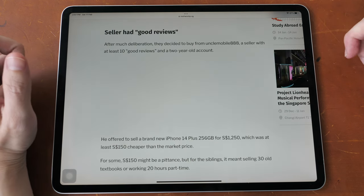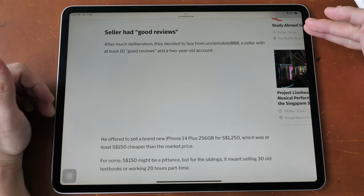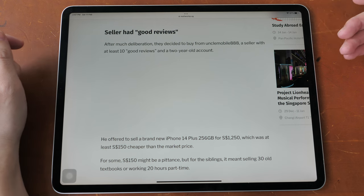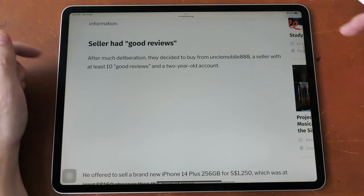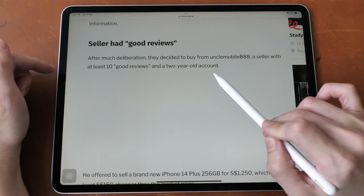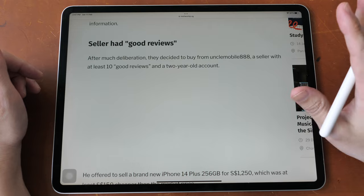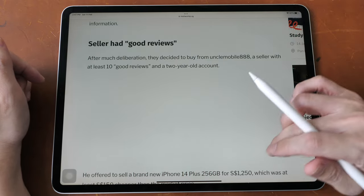The mistake those two sisters made was choosing an online transaction instead of a face-to-face transaction for such a high-value item. The seller had good reviews — at least 10 good reviews — and the account was two years old. So as you can see, the age of the account has no meaning at all, and the number of good reviews has no meaning at all.